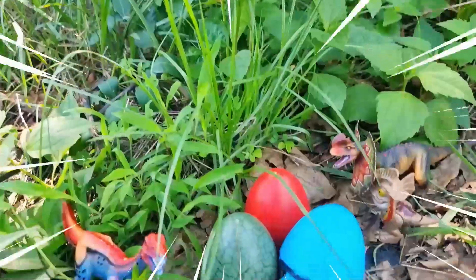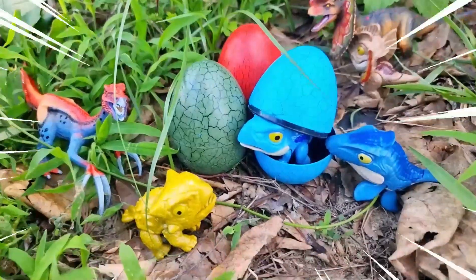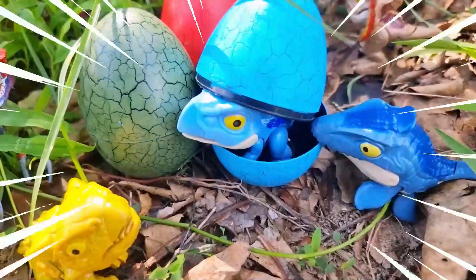Hello, hello! Welcome, friend, to my YouTube channel! Today, we will go and find dinosaurs in Jurassic World Dominion! Let's go!